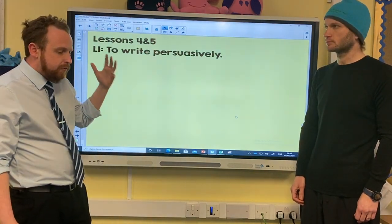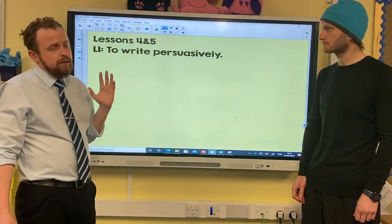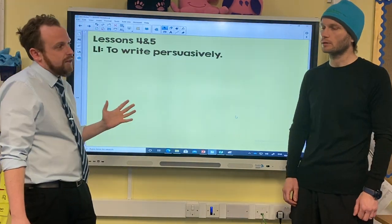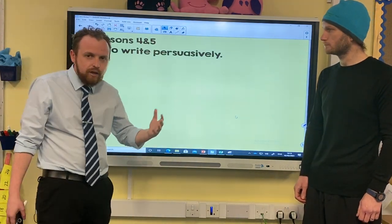To give you a flavour of what I mean, I've already had a go at this. You may recall that my shop was quite a niche shop — it sold basically old toys and games. Here's my persuasive writing, my advert for my shop.